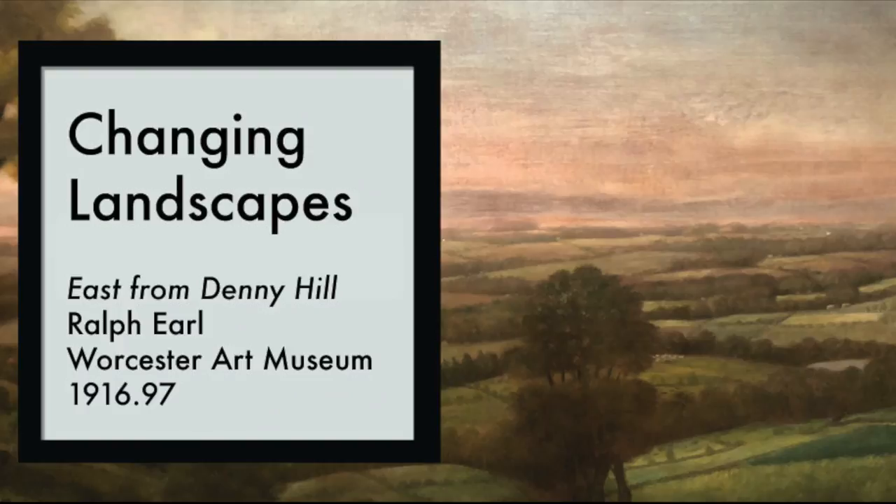Welcome to Accession, friend. Today I'll be your guide. Go to the Worcester Art Museum and make your way inside.